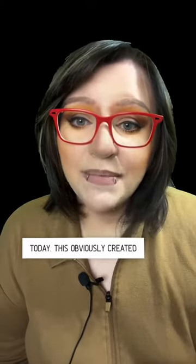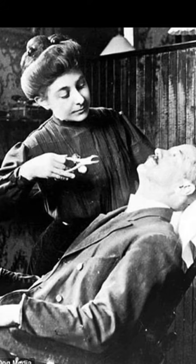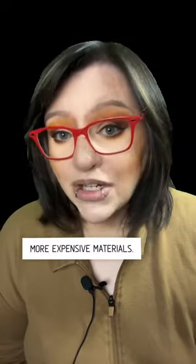To conclude, Victorians did indeed brush their teeth, although they used far less sophisticated methods than we use today. This obviously created numerous problems as far as oral hygiene was concerned, and only those who could afford it had access to toothbrushes made of more expensive materials.